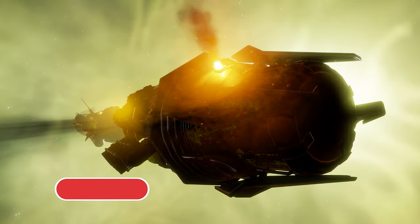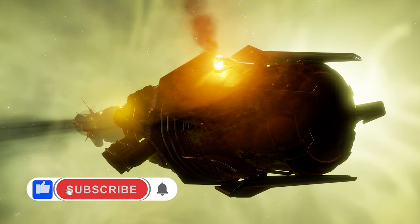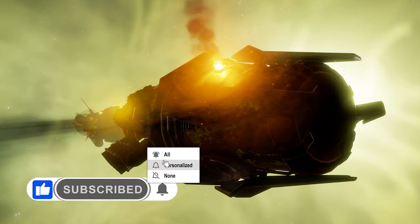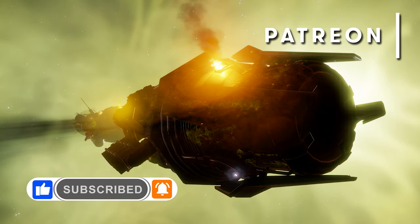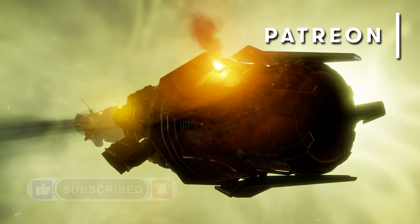To make sure you don't miss any of our videos hit like and subscribe and remember to click the little bell icon and select all notifications. If you'd like to help directly support this channel you can also join our Patreon via the link in the video description.